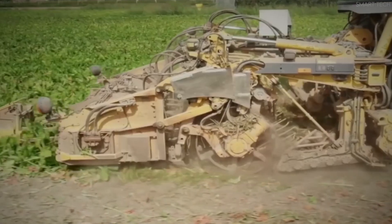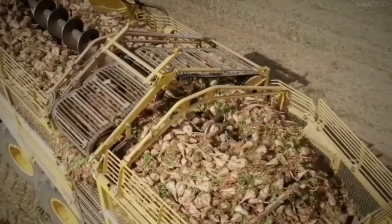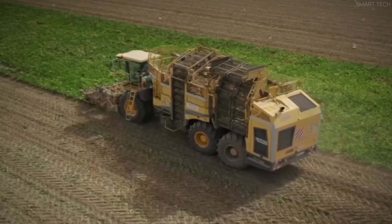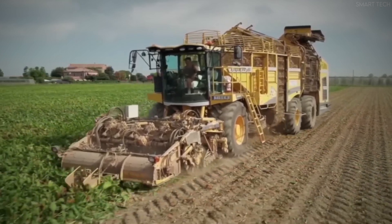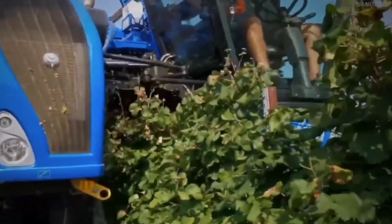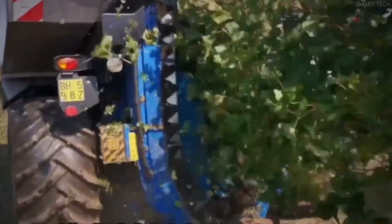Unlike smaller family farms, large-scale rye farming requires state-of-the-art agricultural machinery to efficiently reap, thresh, and store the grain. The process involves multiple steps, from monitoring the crop's readiness to using high-tech combine harvesters and advanced grain storage systems. This video explores the intricate process of harvesting rye on an industrial scale, detailing the role of technology and automation in modern farming.